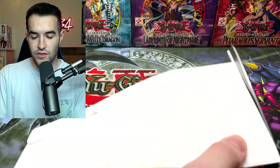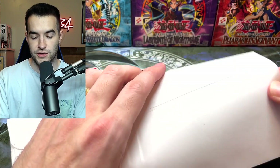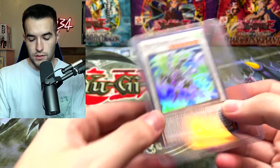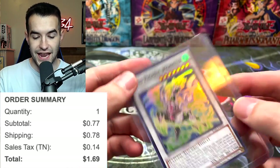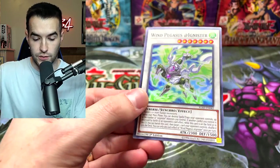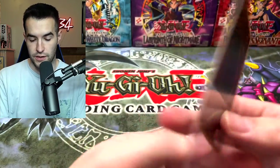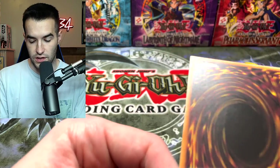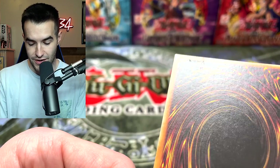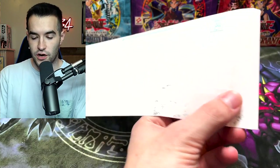Next one. I think there might be some Monjus in here too, which are for a goat format deck, not actually for this part, but we need those as well. We have the Wing Pegasus at Ignister — this was another one that was very cheap, under a dollar, might have actually been the cheapest card. That looks pretty good. Not the best start in terms of condition, so let's hope it'll get a little better as we go.